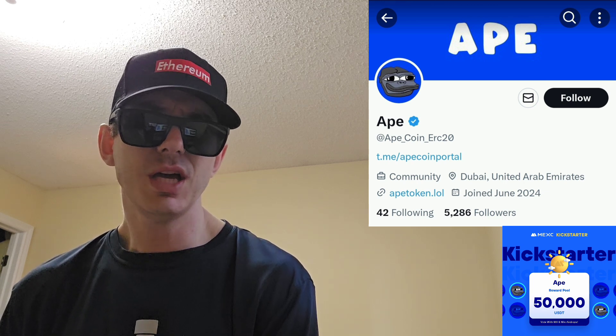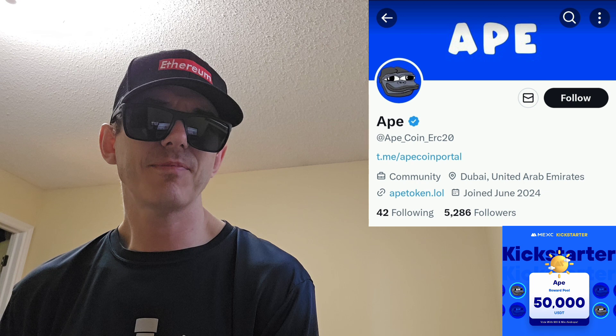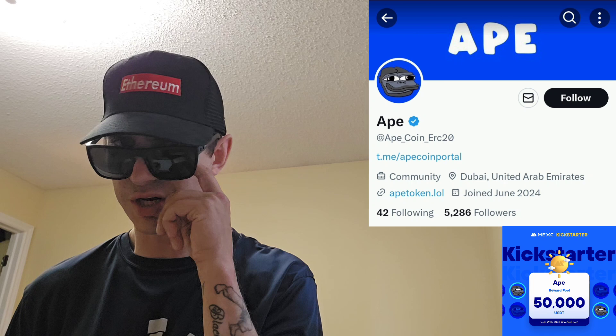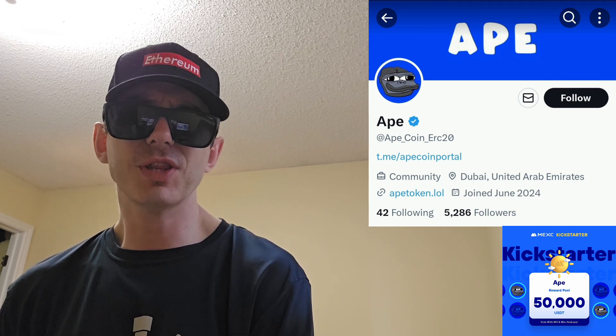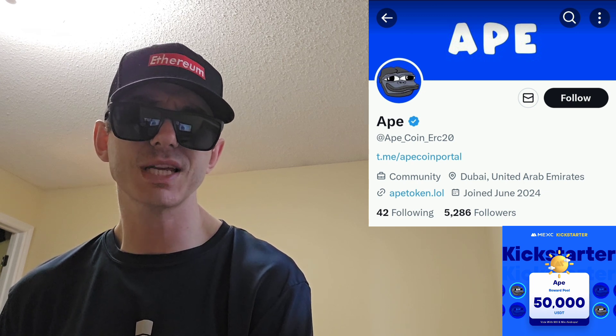Zero FUDding zone — no nonsense tolerated. FUDsters will be shot down. DexTools, DexScreener, CoinGecko, and CoinMarketCap are listed as their partners, so you can see the chart, price, and all the statistics on DexTools and DexScreener. They're likely to appear on CoinGecko and CoinMarketCap soon. It also says: 'No rest for the Ape — we raid, we repeat. Zero tax. 100% Ape.'